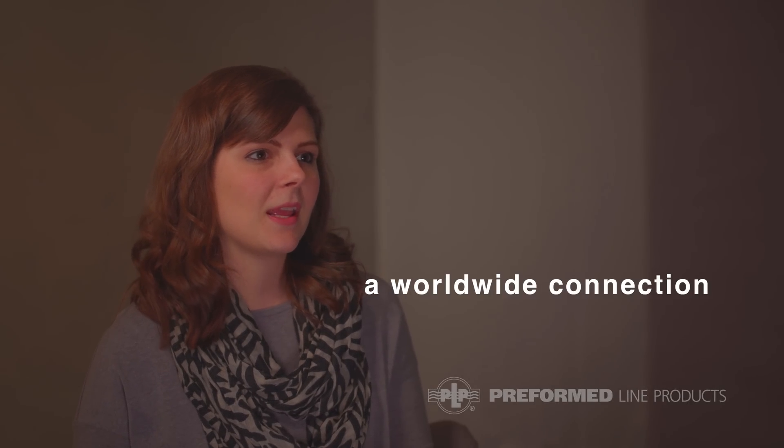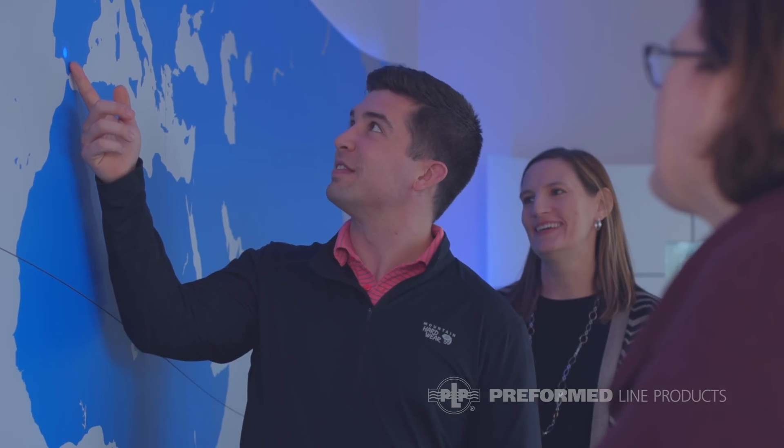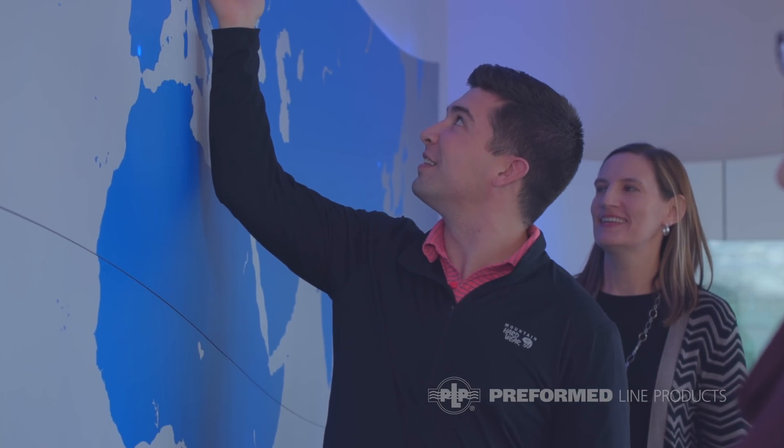Because Preformed is a global company and we have subsidiaries all over the world, we're able to interact and work with people of all different cultures pretty much on a daily basis. You can go from the morning having a conference call with China to having a conference call with France, and you get exposure to all these different types of people and can collaborate on best practices — maybe one idea works really well in South Africa and we find a way to implement that here in the United States.